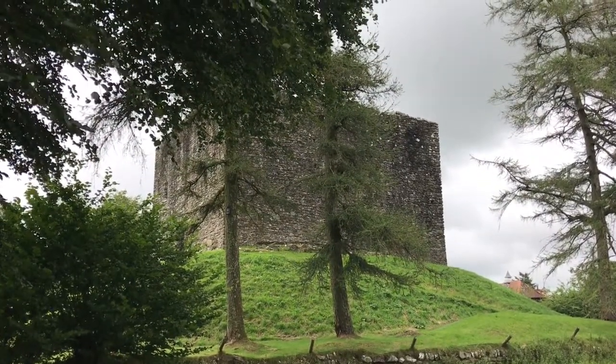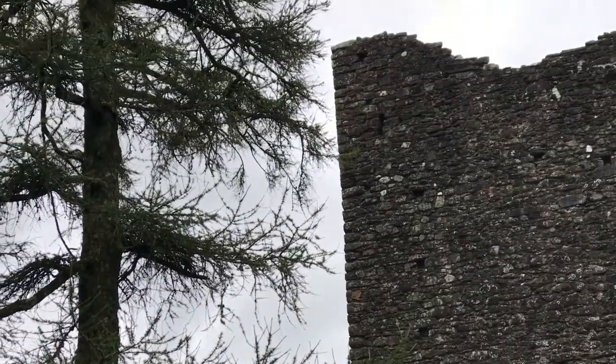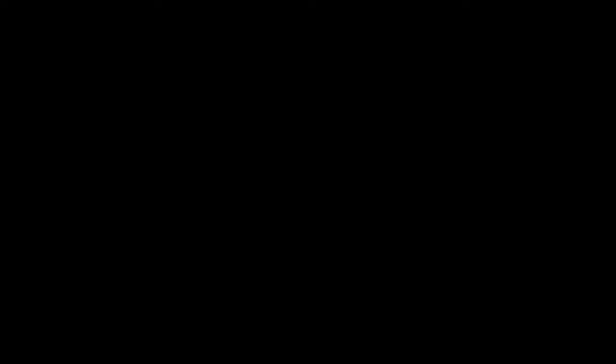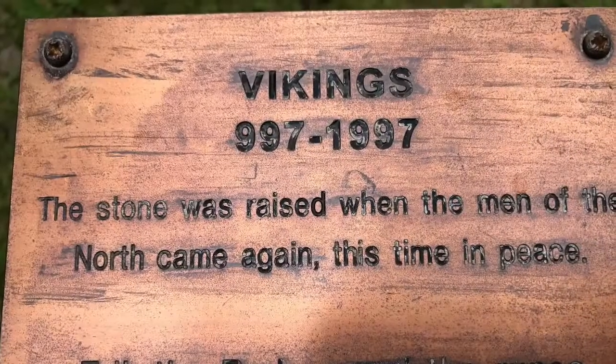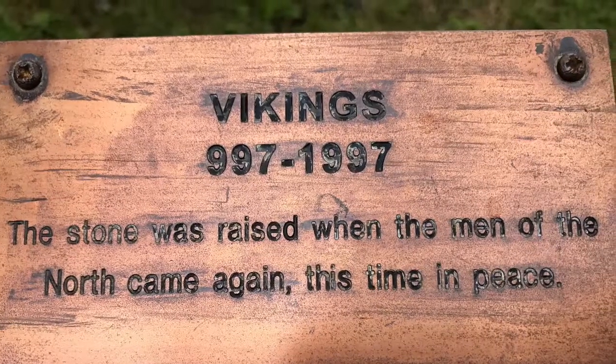The earthwork is all that remains of the small Norman castle, which was probably built in the late 11th century in the years after the Norman conquest. It holds a dominant position in the corner of the defended Saxon town.